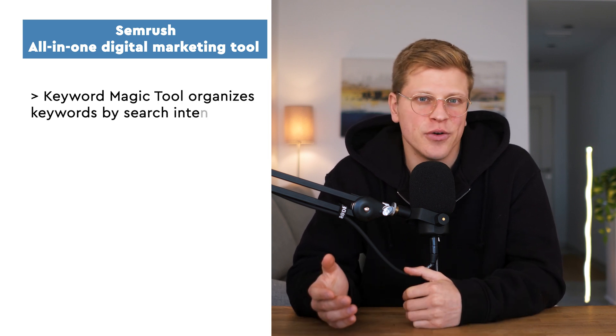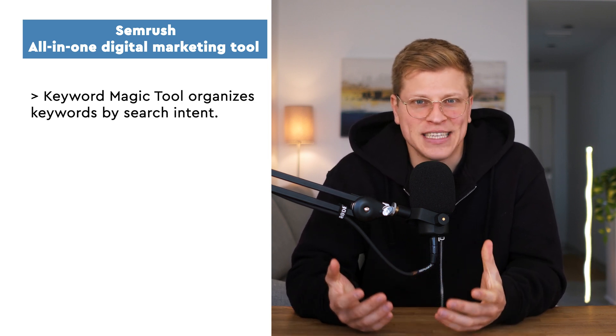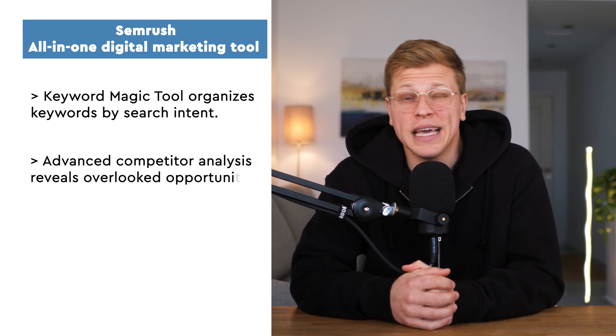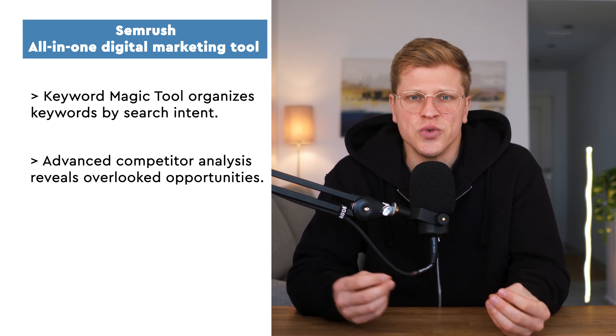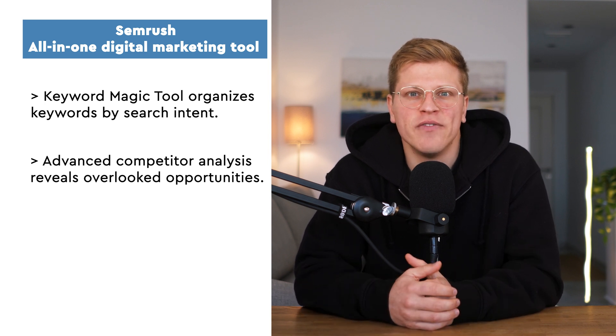Let's kick things off with SEMrush, the all-in-one powerhouse of digital marketing tools. I first stumbled upon SEMrush years ago when I was desperate to figure out why my site's traffic had flatlined. I remember signing up for the free trial and being absolutely blown away by how much data it provided, from keyword research to site audits. It felt like I had discovered a goldmine of insights.